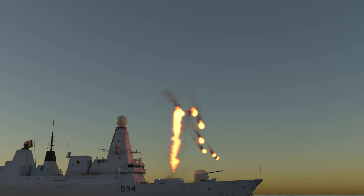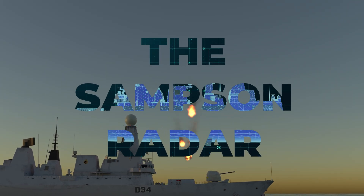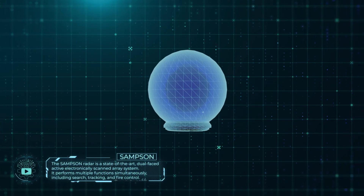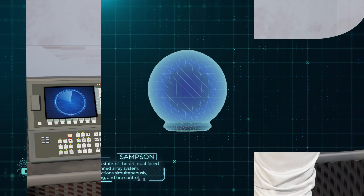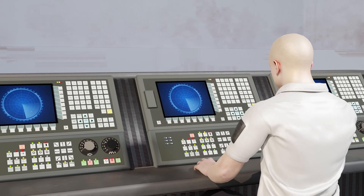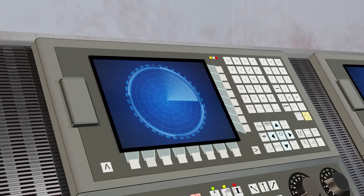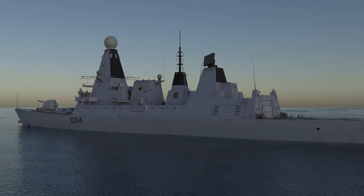The Sampson radar is a state-of-the-art dual-faced active electronically scanned array system. It performs multiple functions simultaneously, including search, tracking, and fire control. Capable of detecting and tracking a wide range of targets up to 400 kilometers away, it is highly resistant to jamming, making it a formidable tool for aerial defense.